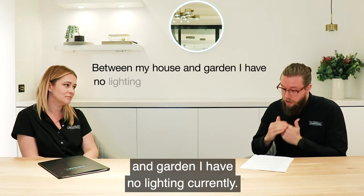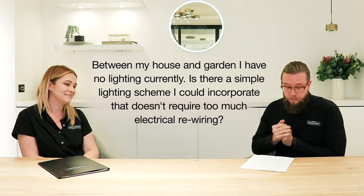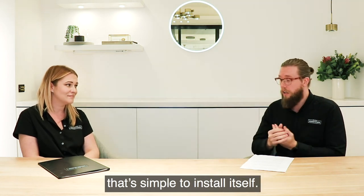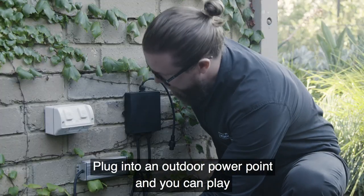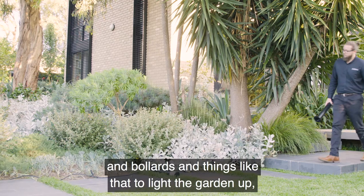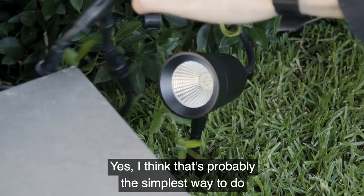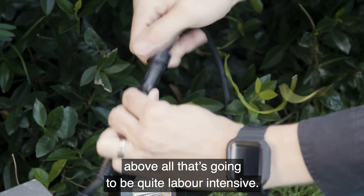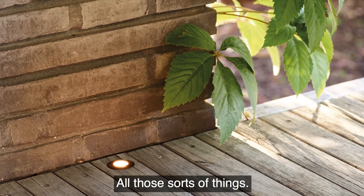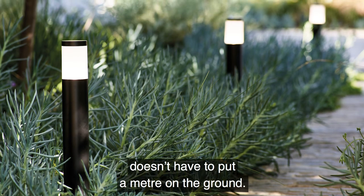Between my house and garden I have no lighting currently — is there a simple lighting scheme I can incorporate that doesn't require too much electrical rewiring? I'd start looking at some 12-volt wiring kits that are simple to install yourself over a weekend as a DIY project. Plug it into an outdoor power point and you can play around with different garden lighting options — bollards and things to line the garden, uplighting trees and small features. That's probably the simplest way to do it without getting an electrician involved. There are great feature options: spike lights, path lights, deck lights, all those sorts of things.